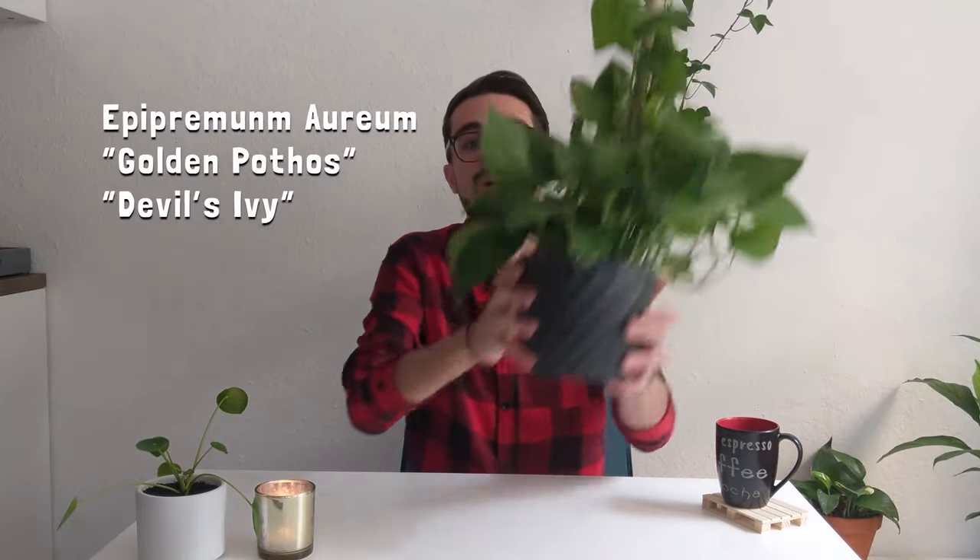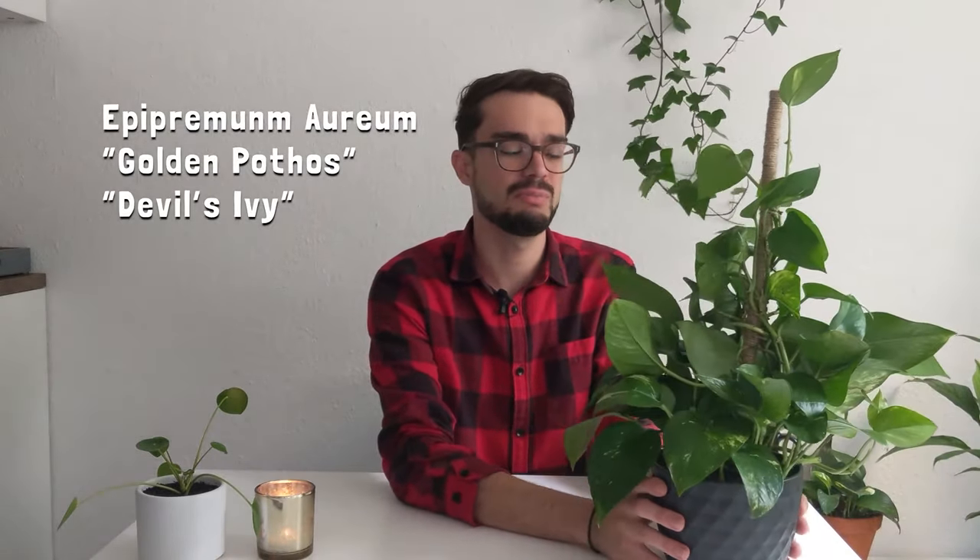Moving on to number four, we have another trailing plant: the golden pothos — the scientific name is Epipremnum aureum. This plant grows so fast. I have it in a place that's not shady but also not brightly lit, and it's been doing so well for me. It's putting out so much new growth — you can see one new leaf here and another one over here.